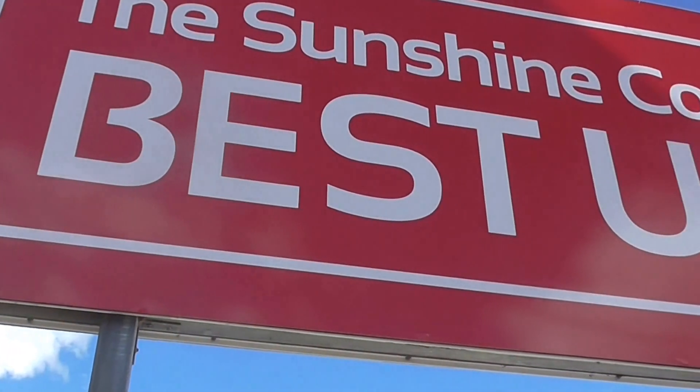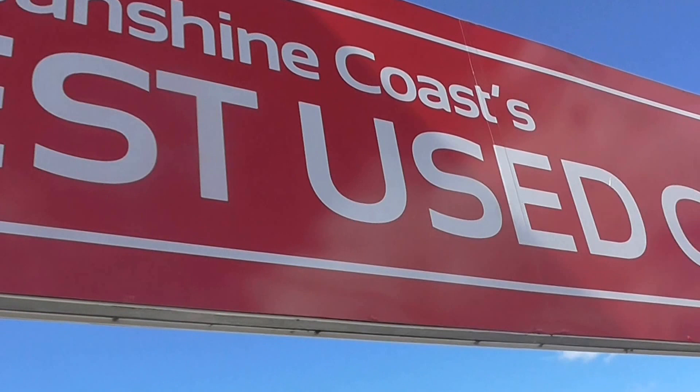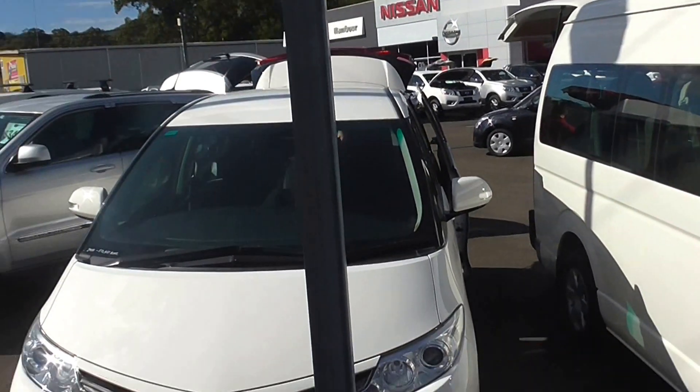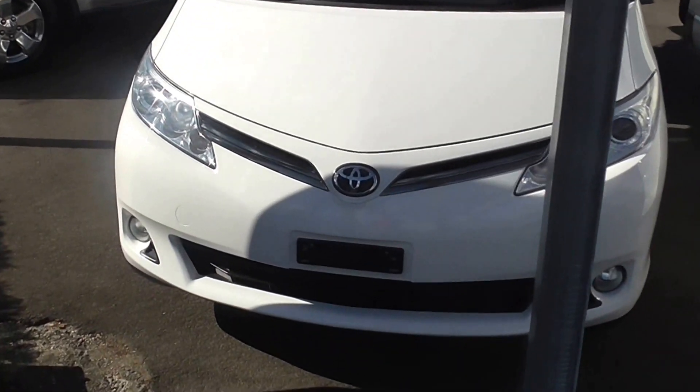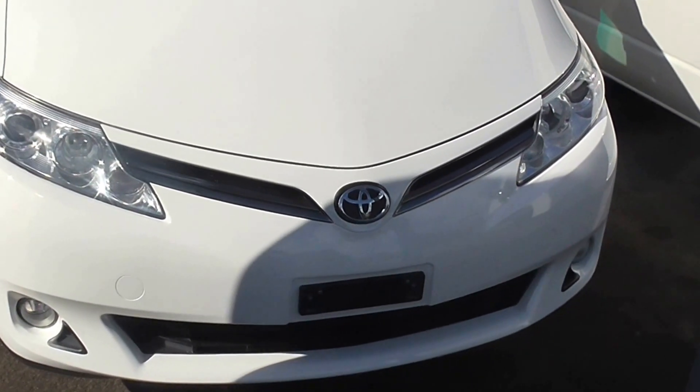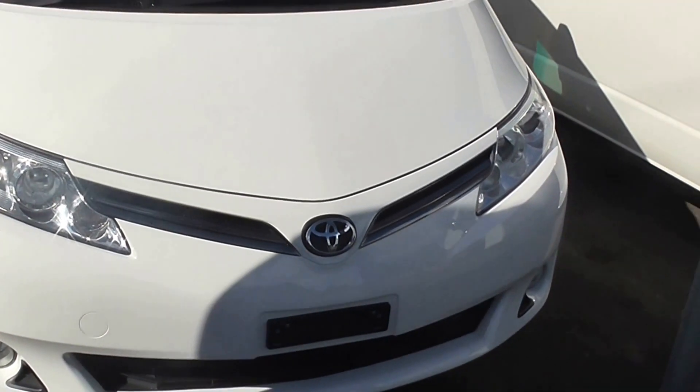How are you going? Matt here from Cricks Nambour, home of the Sunshine Coast — best used cars, that's right. What do we have here? We have a 2012 Toyota Tarago. This vehicle has only done 80,000 Ks.